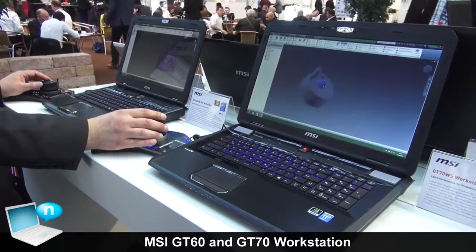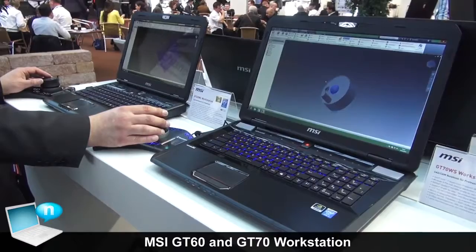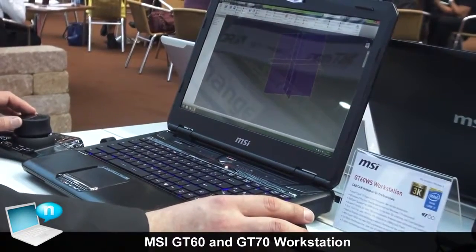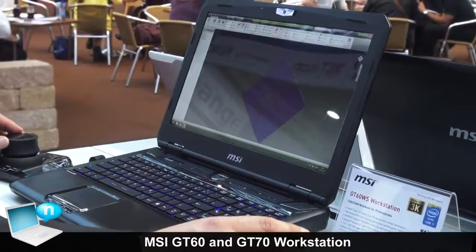The display itself is either a Full HD display, or for the GT60 we also have the option of a 3K display with a very high resolution — so a very high resolution display for all those who work professionally with these notebooks.